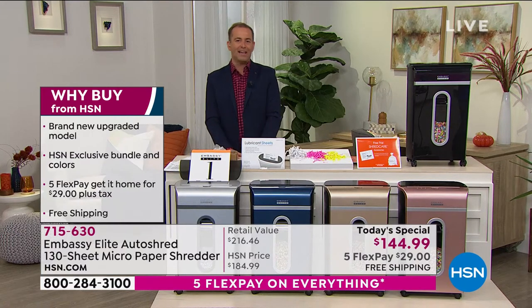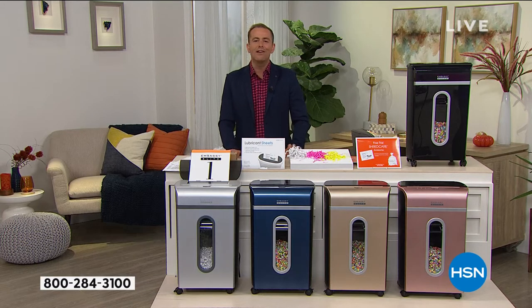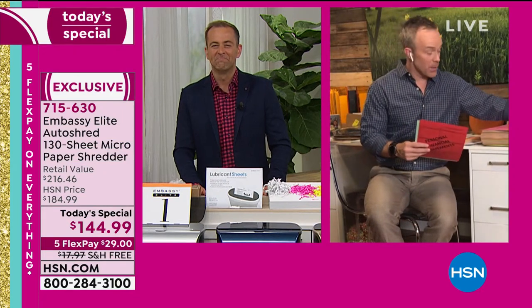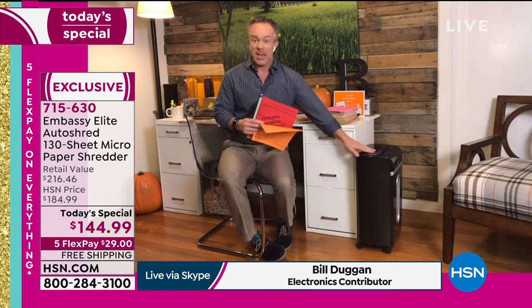Bill Duggan, the Shredder King, joins us live for one of the final presentations. Bill, it's something that every home in America genuinely needs — this is not a luxury item. It truly is an essential, because identity theft is actually on the rise. Embassy makes one in four shredders in the market. They've made them sit taller so we don't have to bend down to feed it, and put them on casters so we can wheel it out when we want to start shredding.